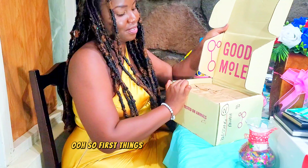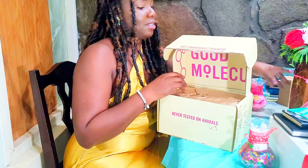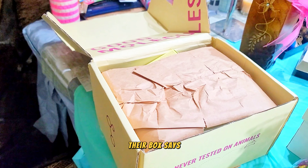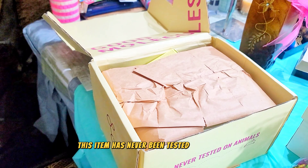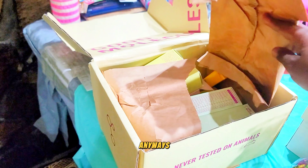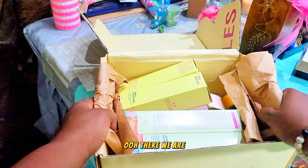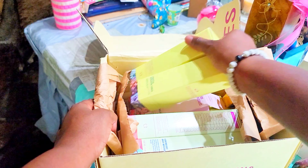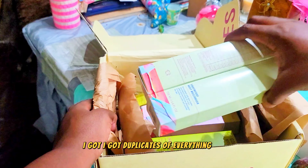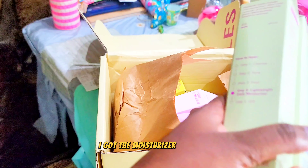So this is how it looks. This is how it was packaged — the box says 'this item has never been tested on animals.' So anyway, this is a mini unboxing video. I got duplicates of everything! I got the moisturizer, you guys.